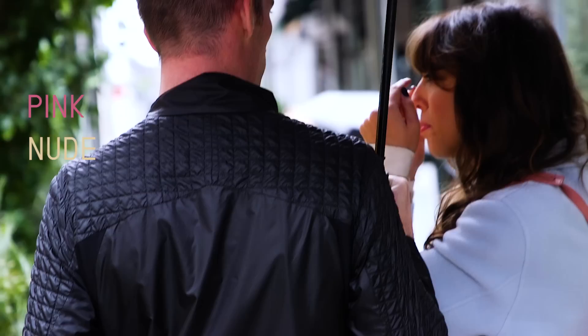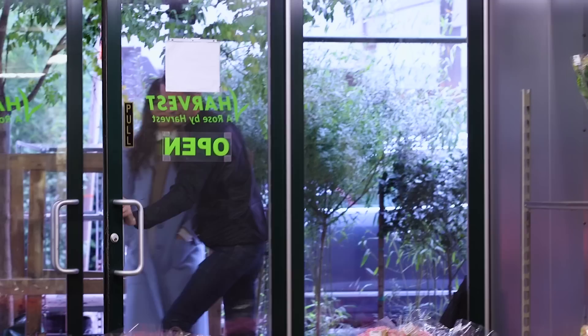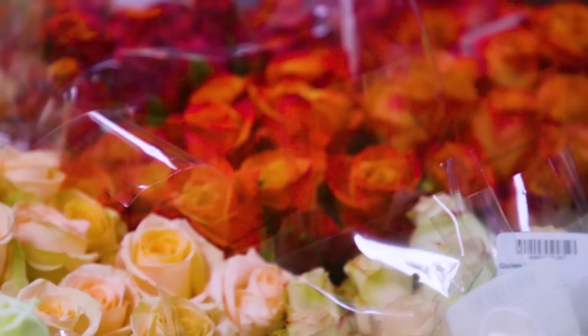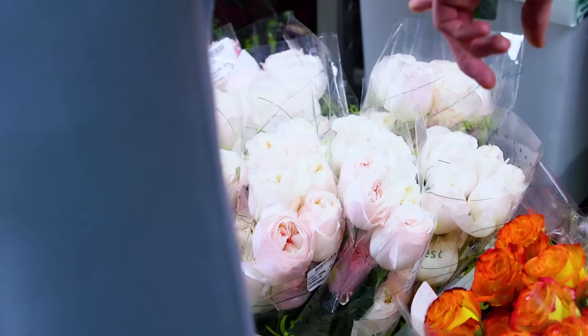Maybe we can make a stop at the rose shop because roses can be a base for a bouquet. Wow, it smells so good. In terms of pink we have many options. I like when it's a bit off-color — oh, that's beautiful. That's a kind of English style rose. I love this. That is gorgeous. Let's do it.